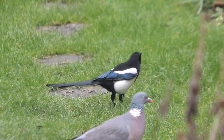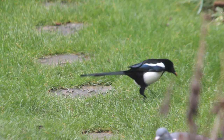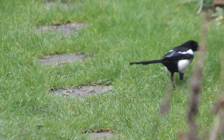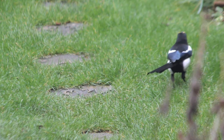One of the magpies is back, hoovering up some of the dried mealworms. My wife loves magpies — she says she loves them because they're so naughty. I guess she's right, they can be quite mischievous.